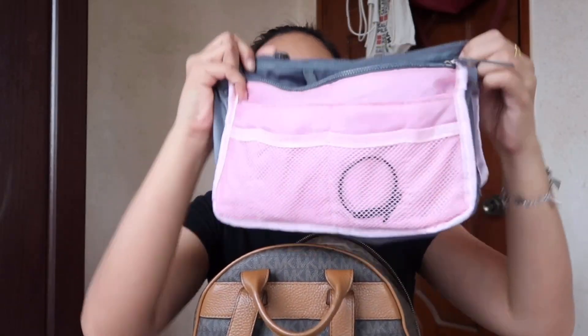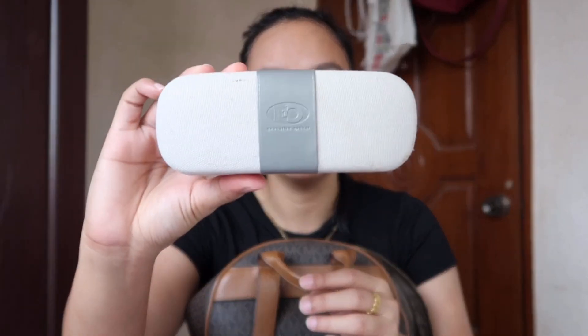I also have this organizer. It's great — I've seen these in videos before and they are so useful and good for bags. Inside the organizer, I have my eyeglasses from EO. They have no grade — they're just anti-radiation glasses. In the office I'm always on the computer, so it's bad for my eyes.